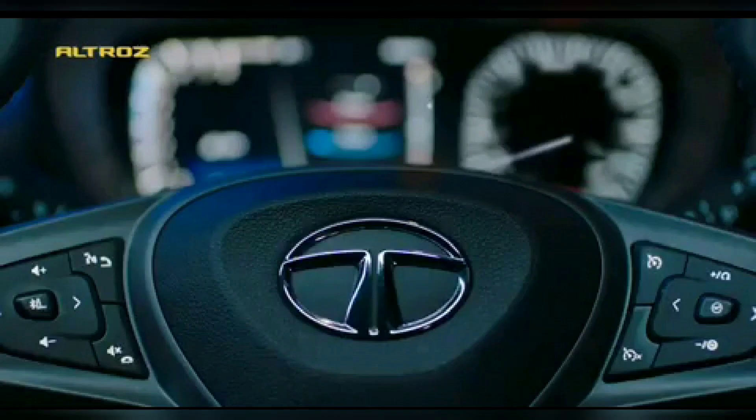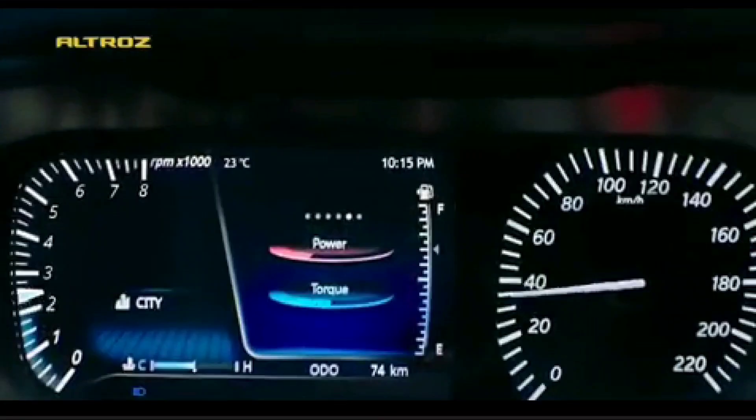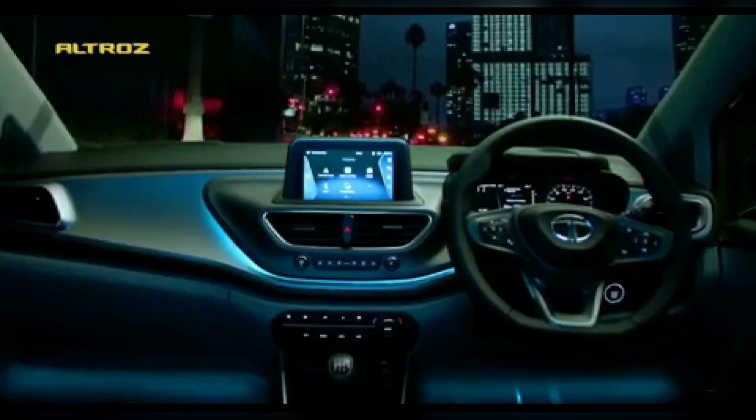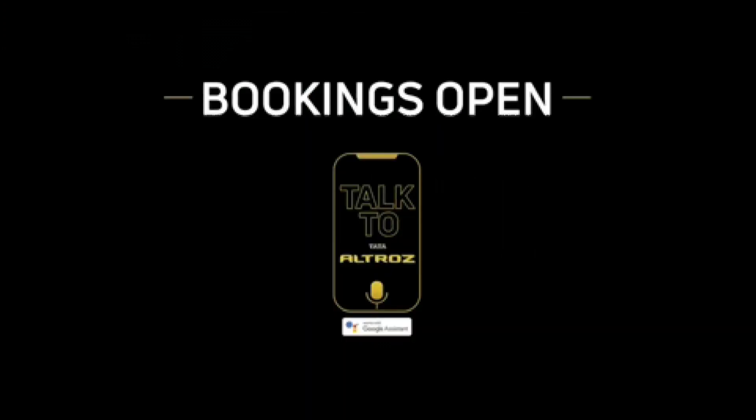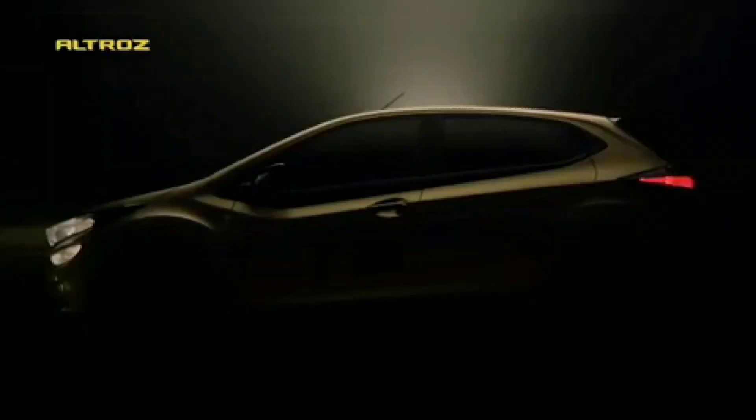The next thing is the infotainment system. This screenshot shows the infotainment system from the teaser video, and it is a similar kind of UI as on the Tata Harrier as well as the Nexon, but I expect it to be a little bit refined and a little bit larger in size when compared with the Tata Nexon itself. It is going to get standard voice commands, app connectivity, and everything which I will explain in a couple of seconds.